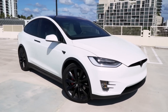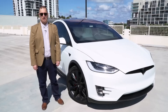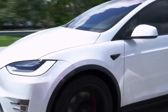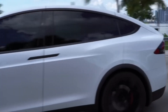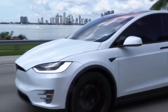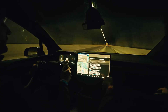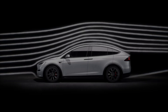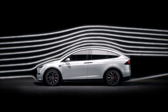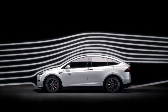The 2025 Model X is equipped with a sophisticated suite of ADS features, including the highly anticipated auto-shift technology. This system anticipates the driver's intentions and automatically selects the appropriate gear, enhancing both convenience and safety. While not fully autonomous, these features significantly reduce driver workload, particularly in stop-and-go traffic or during highway driving. The seamless integration of these technologies speaks to Tesla's ongoing commitment to improving the overall driving experience.